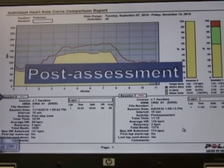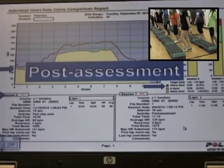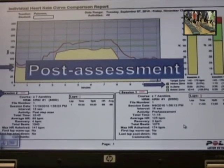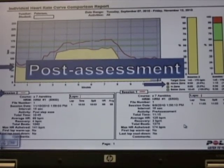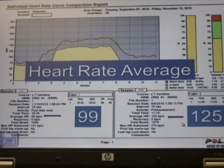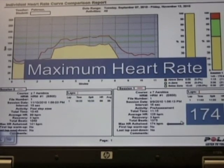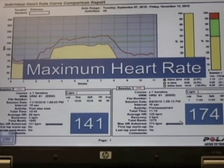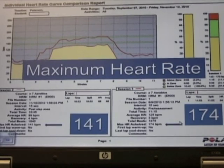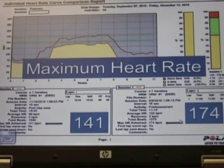This is the post-assessment. This curve is a thinner red line and it has the same data as the first assessment. Heart rate average went from 125 to 99. The maximum heart rate went from 174 to 141.